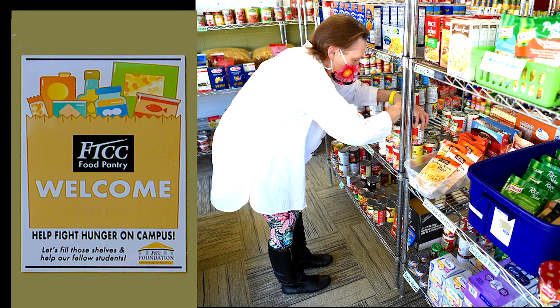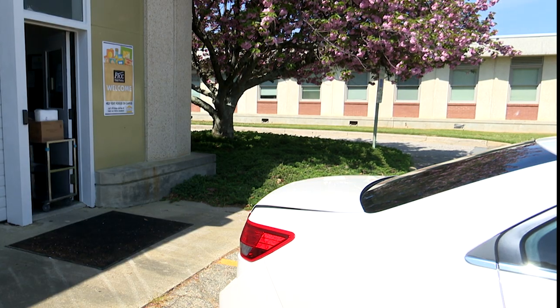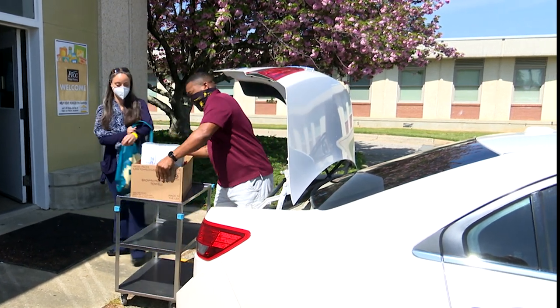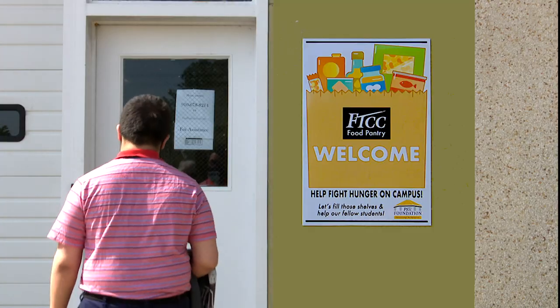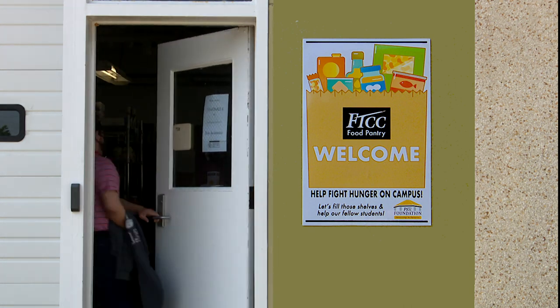The FTCC Food Pantry provides a wide array of food and other necessities for FTCC students who are facing financial hardship. Studies have shown that half of all community college students are food insecure. They often skip meals or load up on cheap calories. This can affect a student's attendance, their academic performance, and can lead to dropping out of school.